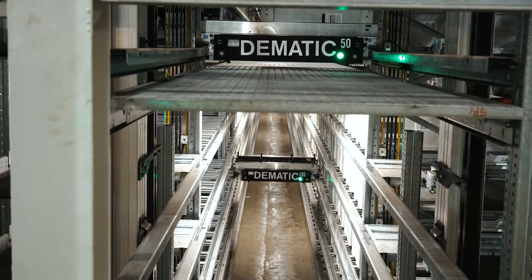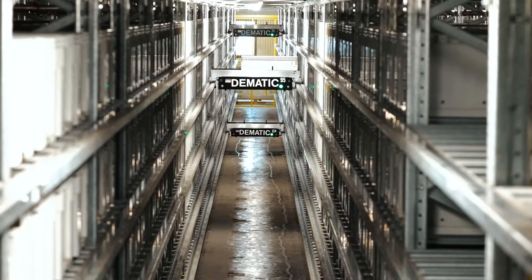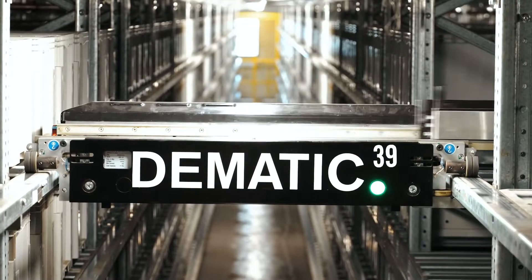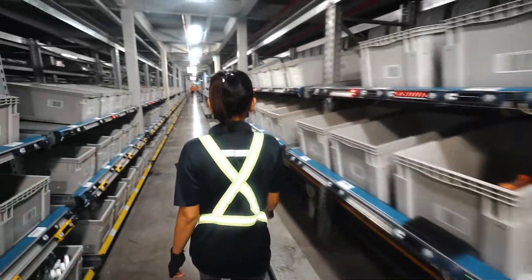The shuttles are also used to automatically replenish pick locations for some areas of faster-moving products, where operators work in compact zones and have orders delivered to them using a conveying system. We use light-directed picking technology to make the picking process as fast and as accurate as possible.